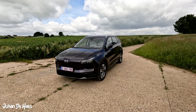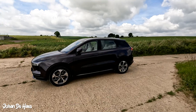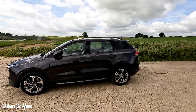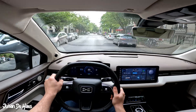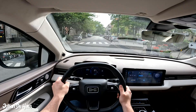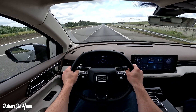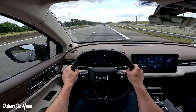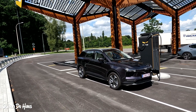Hi guys, welcome to another range test video. This is an iOS U5, to be precise the top of the line prime version. In this video I want to find out the range in real life driving conditions. I will test the range at lower average speeds to find out the maximum range, and also do a second range test at higher average speeds to know the minimum range. I also wanted to know how long it takes to charge the battery at a fast charger.